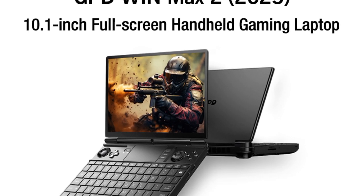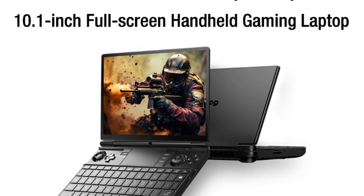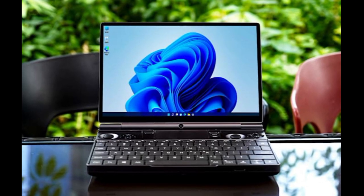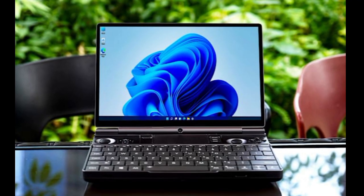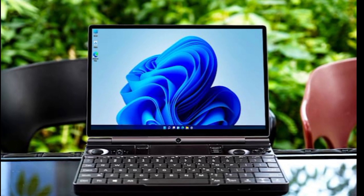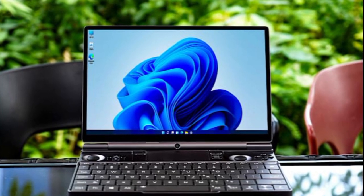Furthermore, the new Win Max 2 features a second USB 4 port that the 2024 edition lacked. Meanwhile, it seems that the USB 3.2 Gen 2 type ports are new; unfortunately, it is unclear whether older models conform to the Gen 1 or Gen 2 standards.